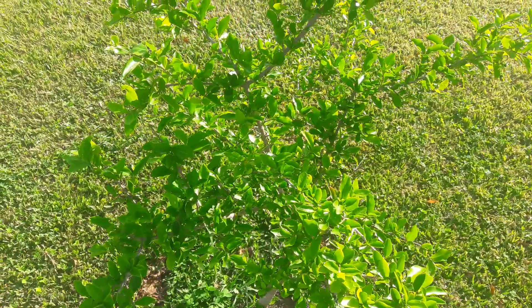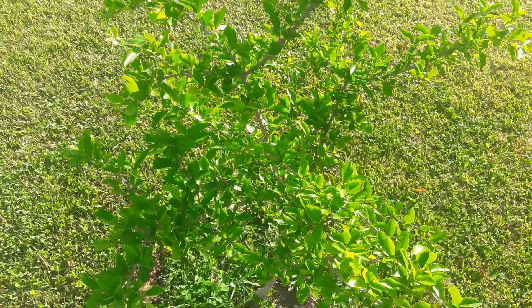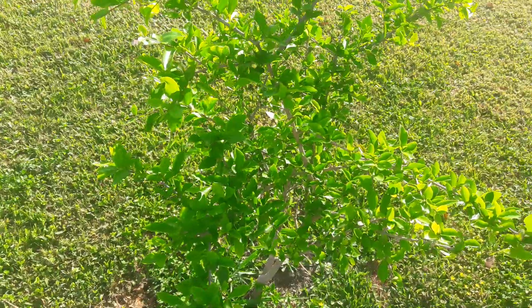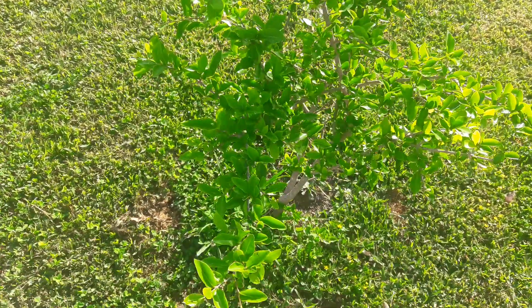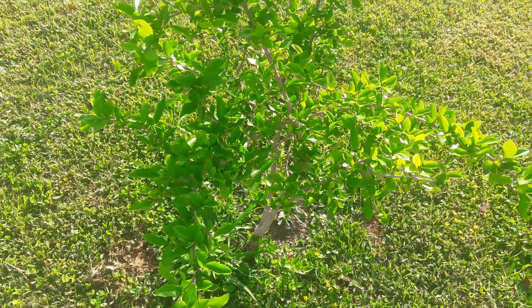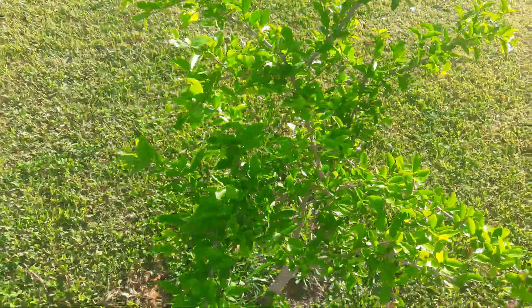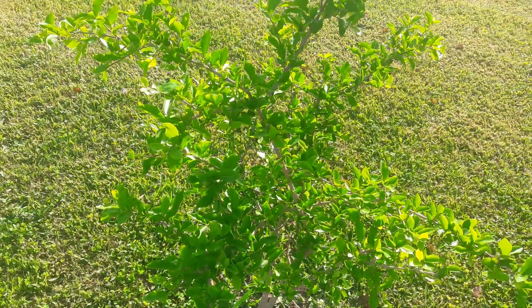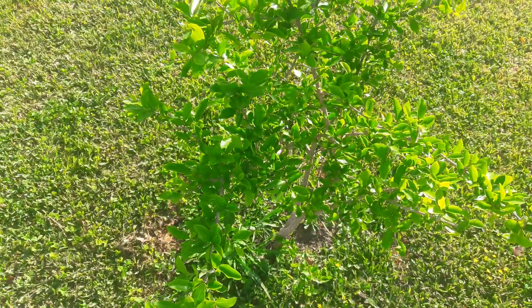It wasn't getting enough sunlight. And as you guys know, I have trees everywhere in my backyard and I really don't have space for anything else. When I got the tree, I just found a place to put it, not really thinking about the sunlight it's going to get. I just put it in a spot because, I don't know, I think I was tired that day and I just put it in the ground because it needed to go in the ground.